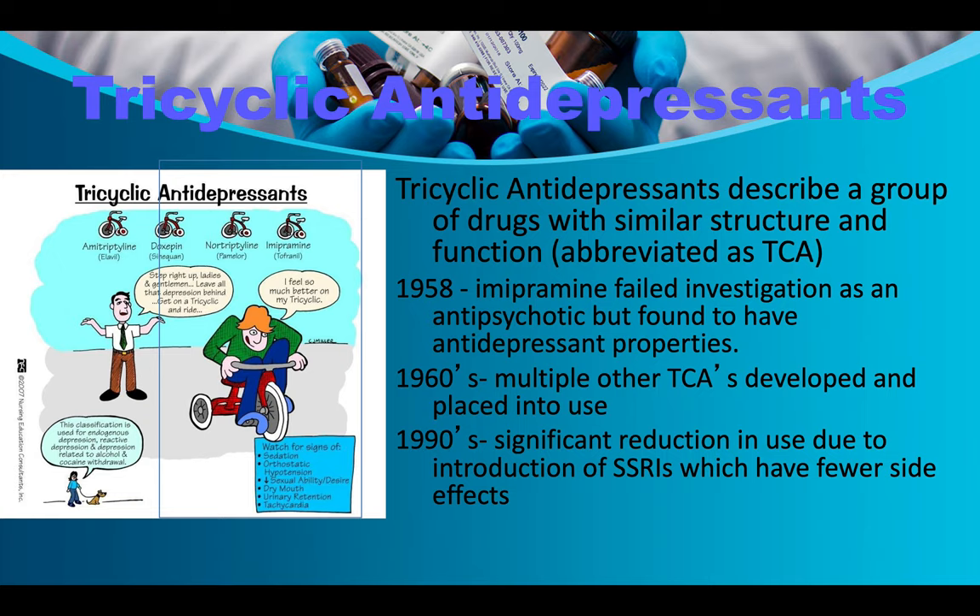Before 1958 we had monoamine oxidase inhibitors; tricyclics came out around the same time as MAOIs. In the 1960s, multiple other TCAs were developed. By the 1990s, their use significantly declined due to the introduction of SSRIs, which have fewer side effects. When I first started in medicine, we were treating depression with tricyclic antidepressants — imipramine, desipramine, nortriptyline, amitriptyline, among others.